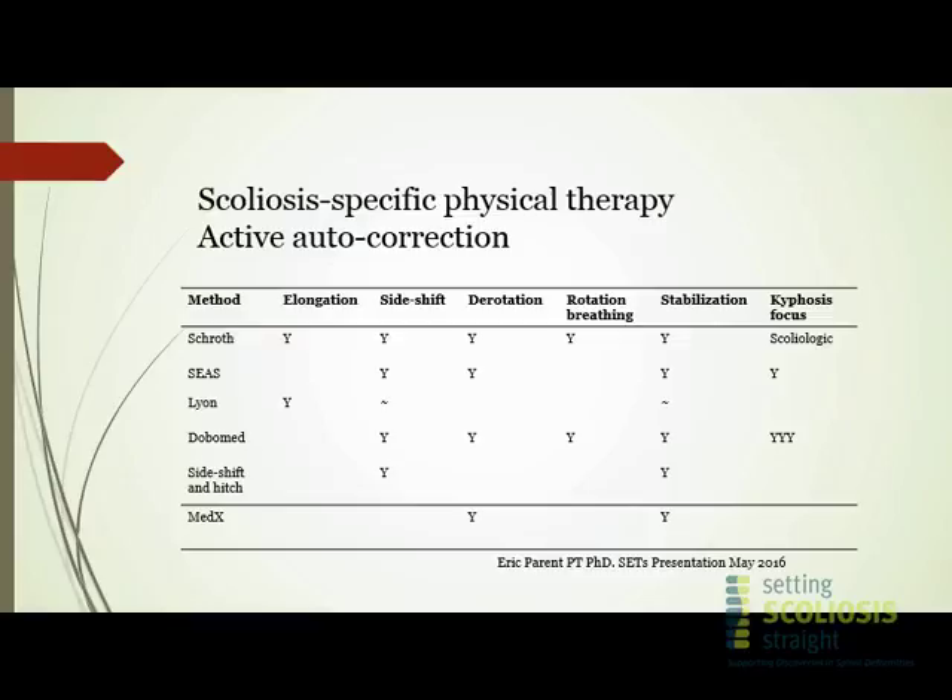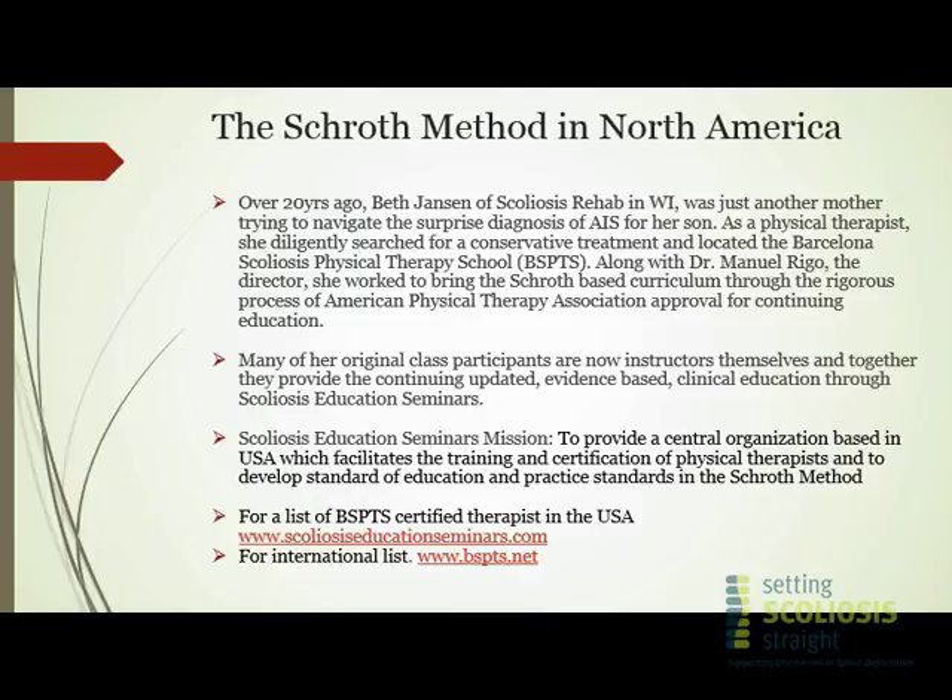So how did this journey of all these European and Eastern schools come over to the United States? Over 20 years ago, a woman named Beth Jansen, a physical therapist, found herself on the other end as a mom with a son with AIS and said, 'I'm a PT and I can't help my son.' In her diligent research, she found herself in Dr. Rigo's office at the Barcelona Scoliosis Physical Therapy School. Since then, she has worked very hard to bring the Schroth-based curriculum over to the United States through our American Physical Therapy Association — all approved education, not just snake oil.